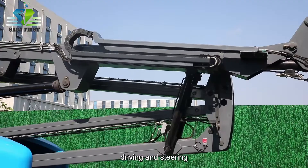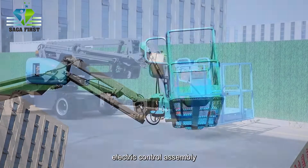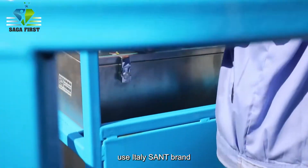Our 10-meter to 45-meter high-end articulated boom lift can be both two-wheel and four-wheel driving and steering. Use imported USA electric engine or Japan Kubota diesel engine.